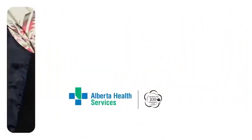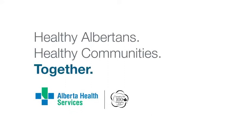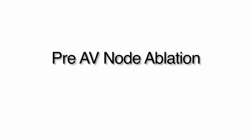Alberta Health Services. Healthy Albertans. Healthy Communities. Together. Cardiac Rhythm Devices: Pre-AV node ablation.